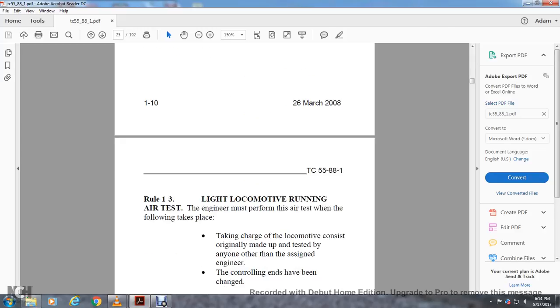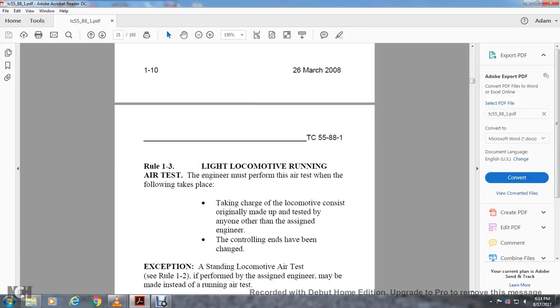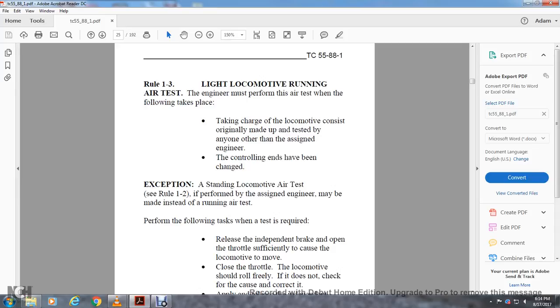Rule 1-3: Light Locomotive Running Air Test. The engineer must perform an air test when taking charge of a locomotive consisting originally made up but tested by anyone other than the assigned engineer, or when the controlling ends have been changed. Exemption: a standing locomotive air brake test per Rule 1-2 performed with the assigned engineer may be used instead of the running air test.